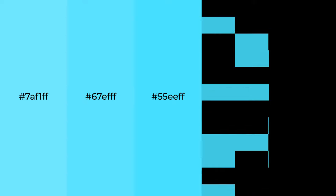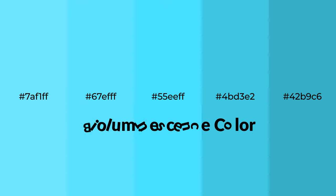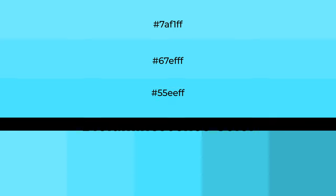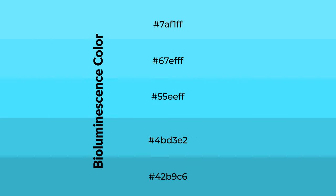Cool shades of bioluminescence color with blue hue for your next project. To generate tints of a color, we add white to the color. Tints create light and exquisite emotions. To generate shades of a color, we add black to the color.